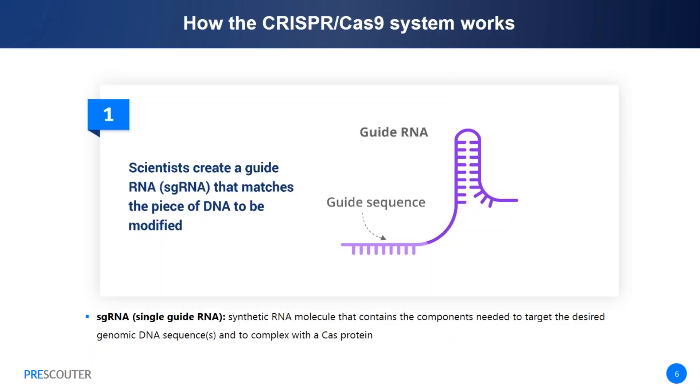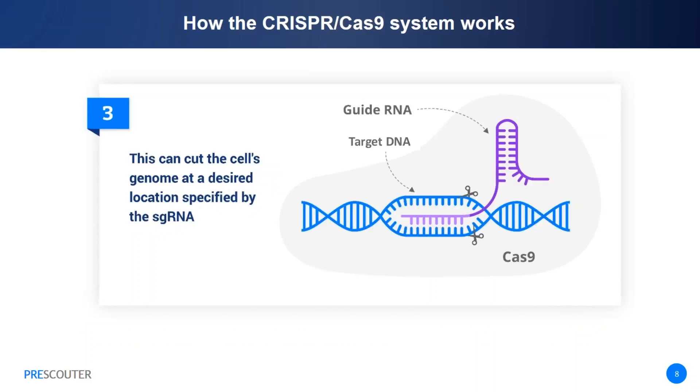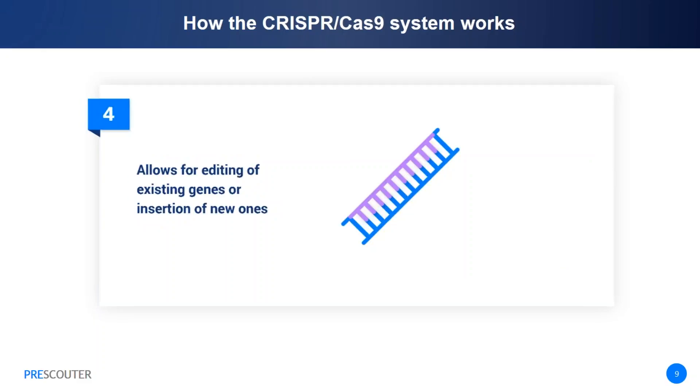We're going to focus on one specific system, CRISPR-Cas9, a simplified, programmable version modified to edit genomes. There are four basic steps to using CRISPR-Cas9. First, scientists create an sgRNA—a synthetic, single-guide RNA molecule that has everything needed to target the desired genomic DNA sequences and to complex with a Cas protein. A Cas9 nuclease in complex with the sgRNA is then delivered into the cell. Cas9 is an endonuclease that can cleave almost any DNA sequence complementary to its guide RNA. When the guide sequence binds to its matching target DNA, Cas9 cleaves the DNA at a specific location, allowing for editing or deletion of existing genes or insertion of new ones.